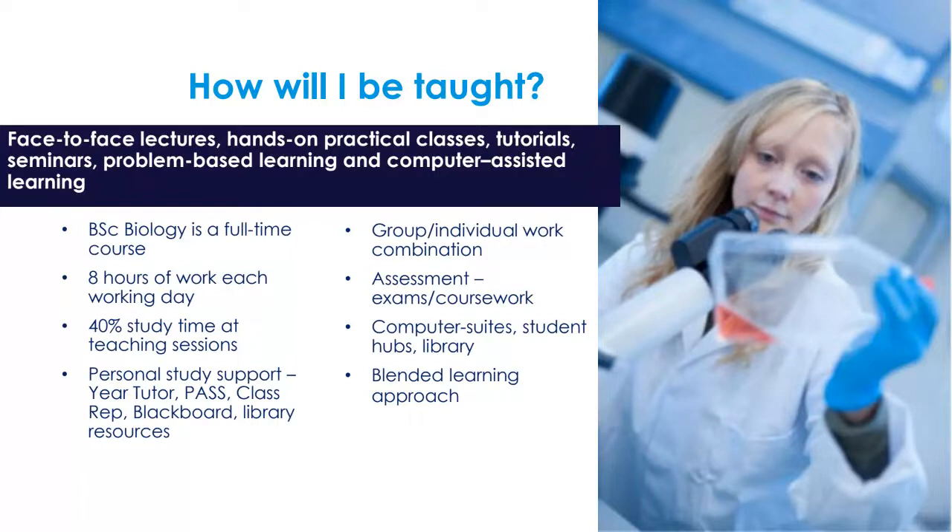All your notes will be online for you to access, along with other resources such as the library. You'll be taught in both group work and individual work settings — sometimes working on your own, sometimes as a team. You will be assessed via exams and coursework throughout your degree, and we take a blended learning approach.